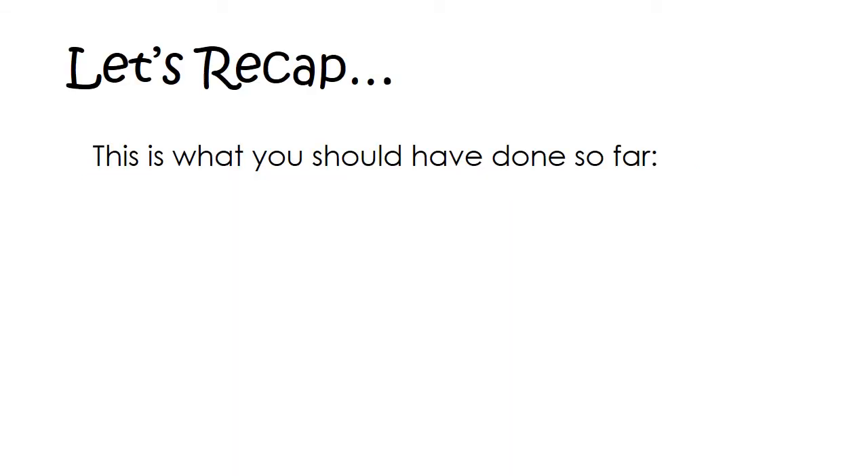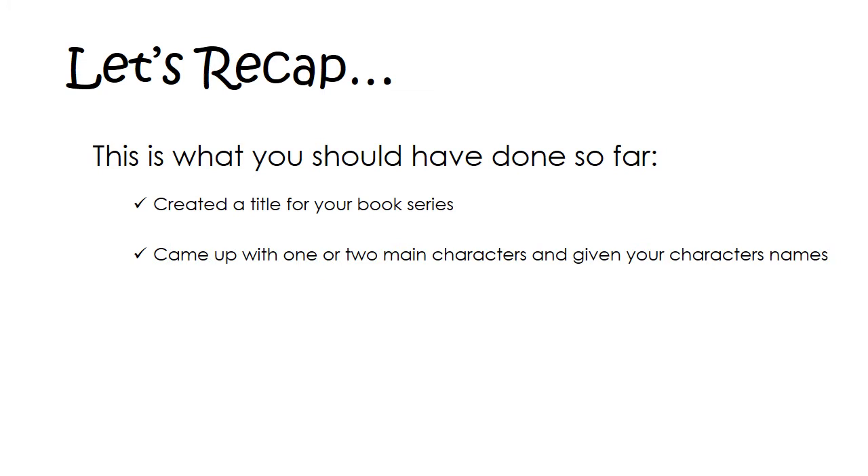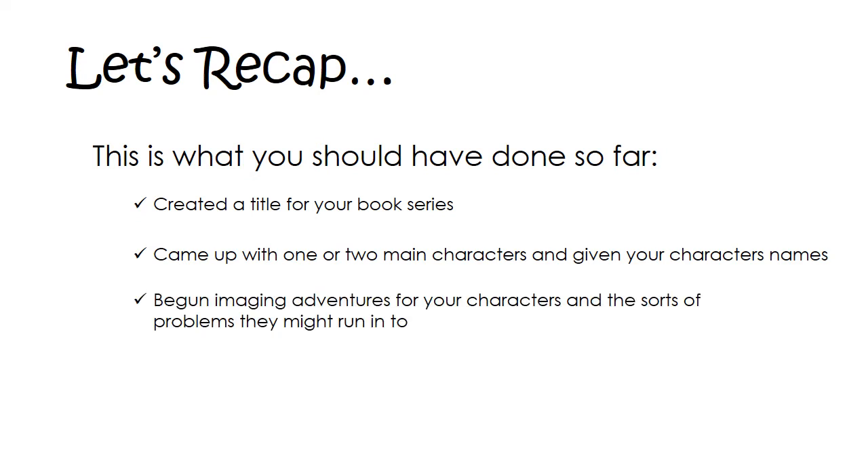Let's recap what we should have done so far. You should have already come up with a title for your book series. You also should have come up with one or two main characters and given those characters' names. And also, you should have begun imagining adventures that your characters are going to go on and maybe the sorts of problems that they might run into.